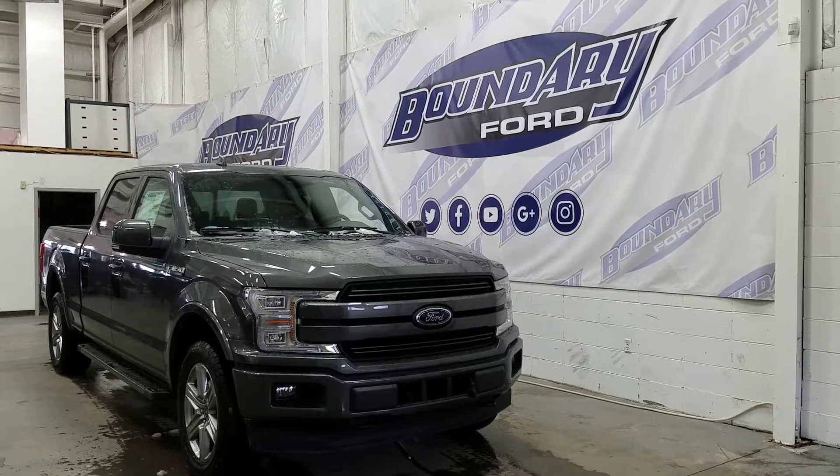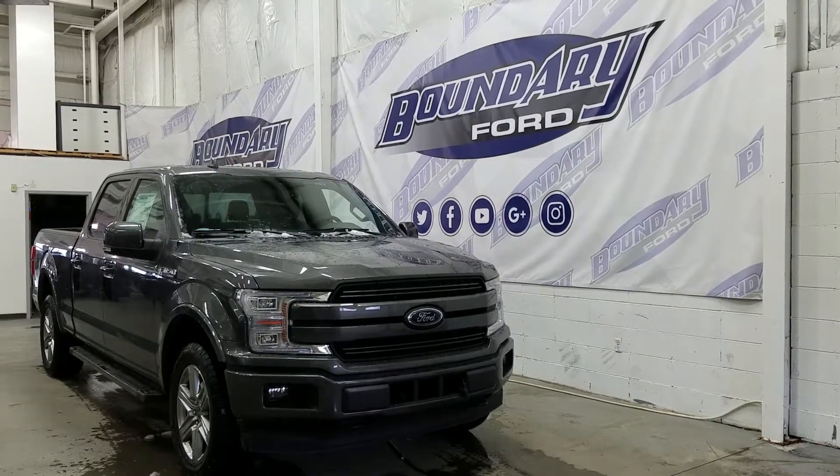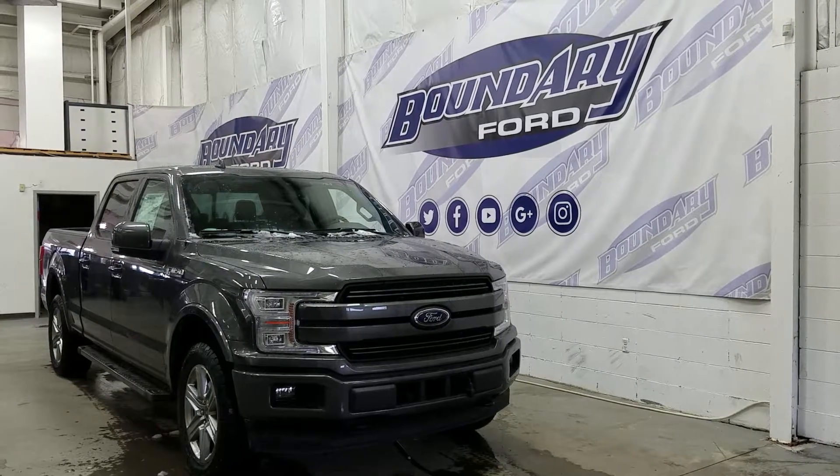Starting at the front, we're equipped with LED headlamps, high beams, daytime running lights and signal lamps, and a pair of halogen fog lamps, black wrap toe recovery hooks, and an engine block heater.